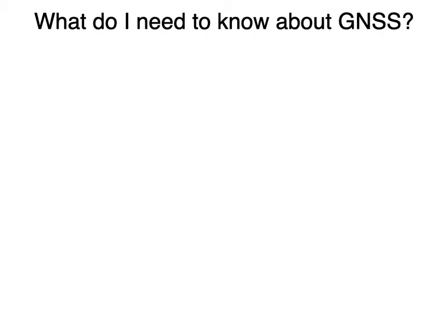Welcome to this video, which is on what do I need to know about GNSS. This is mostly meant for people that are not professional geodesists. I'm just going to talk a little bit about the lingo we use and some things about files.